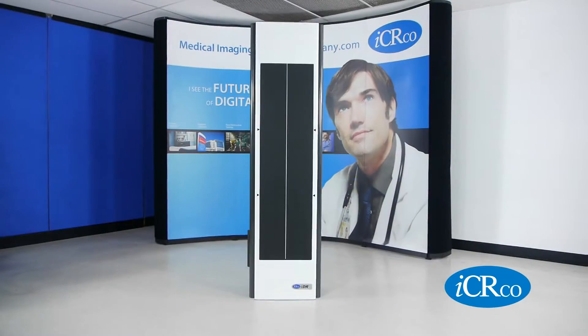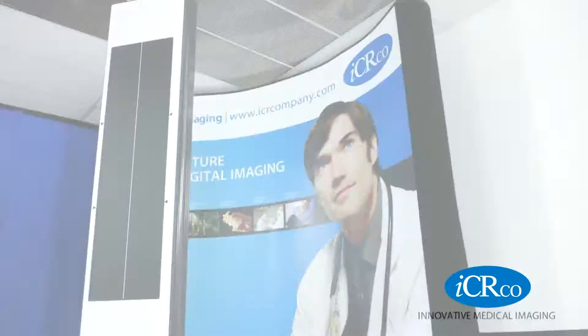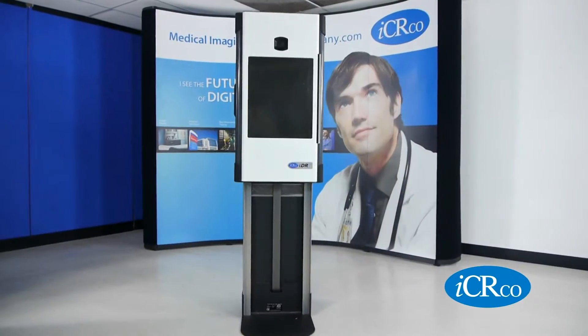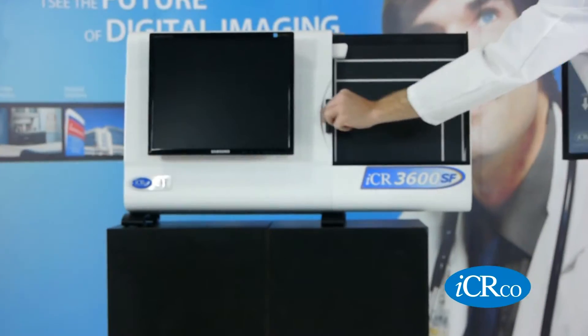Nobody else in the world has a long bone imaging device — a large area, high resolution sensor. And we've had great success with all our new products. The IDR, the 3600 series of scanners, has been very successful.